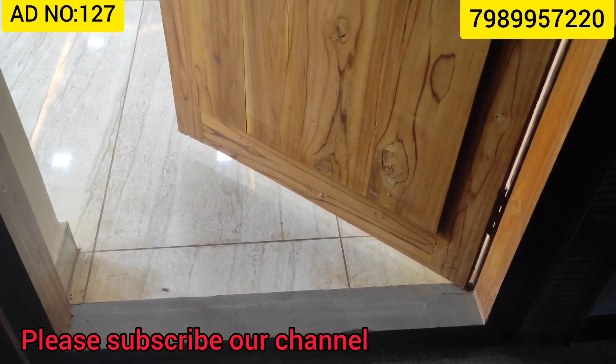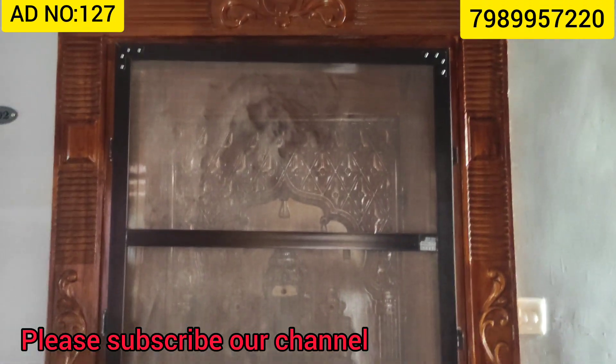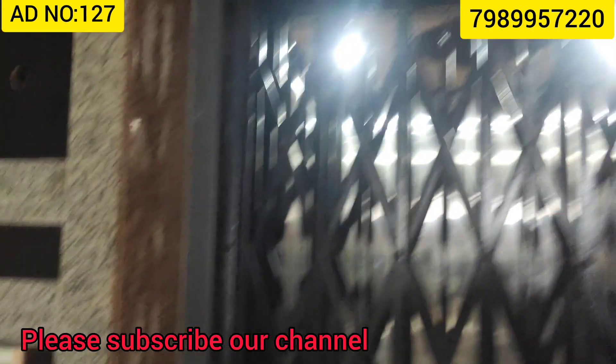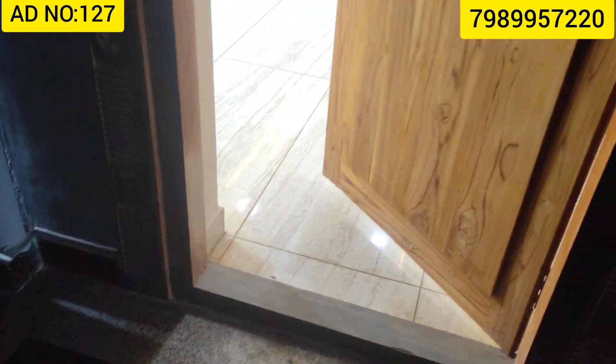This will be a 2BHK flat in the Panamlour area. This is a west-facing flat.